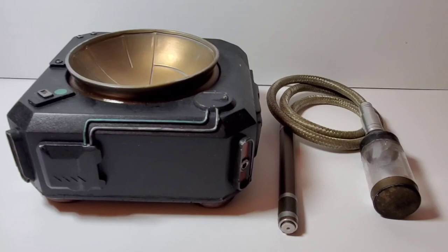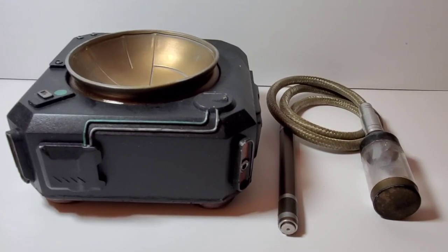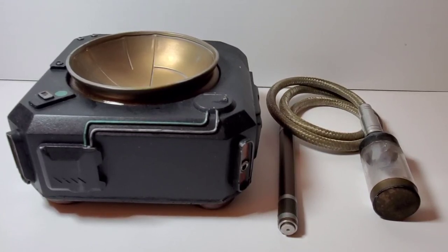Today I thought we could take a look at a rather obscure prop from the movie Ghost in the Shell. Ghost in the Shell came out in 2017 and it's a movie that was based on the manga or the Japanese anime of the same name. I actually never saw the anime and I never saw the movie, but when I acquired this piece I decided I probably should check it out.